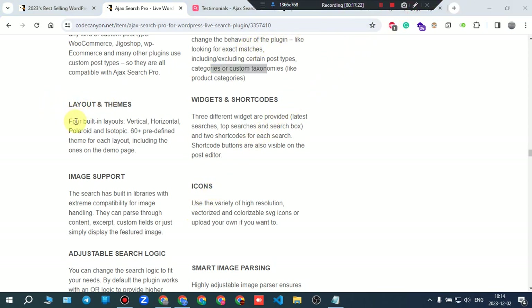There are four built-in layouts: vertical, horizontal, polaroid, and isotopic — with 60-plus predefined themes for each layout including those on the demo page. Three different widgets are provided: last searches, top searches, and search box.